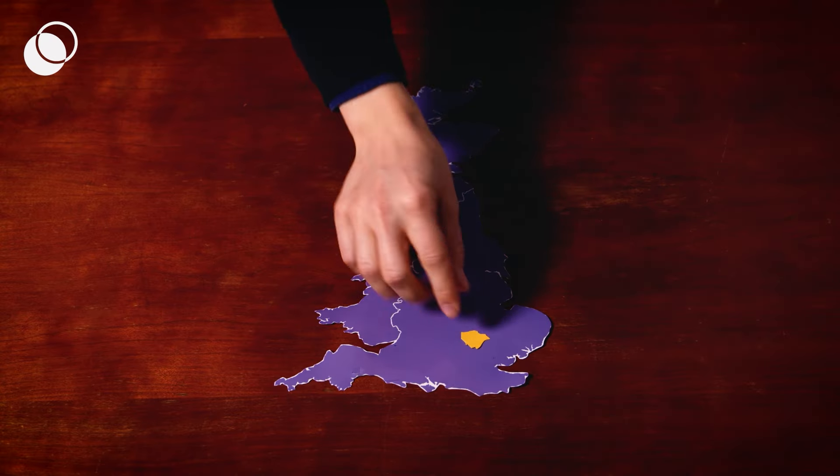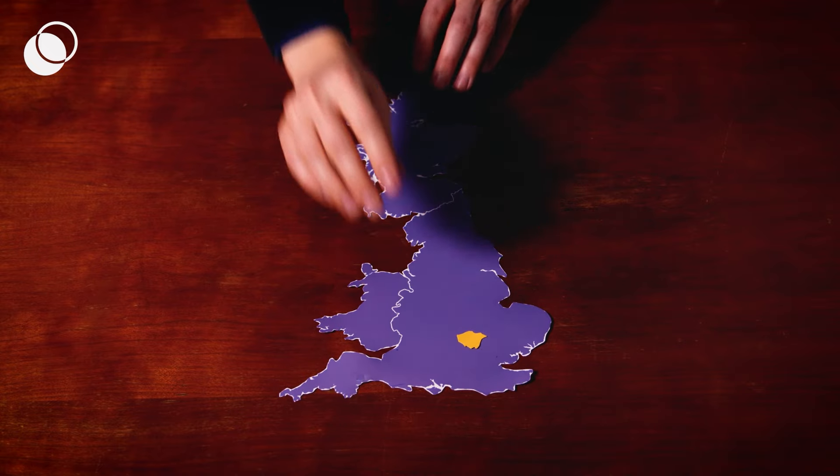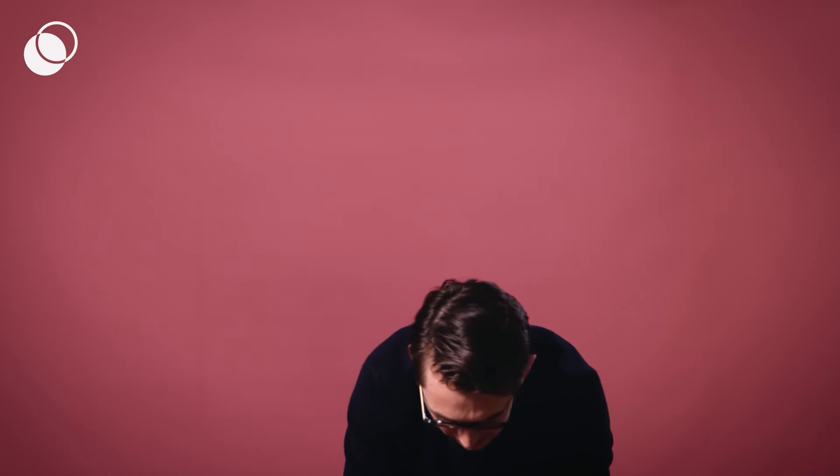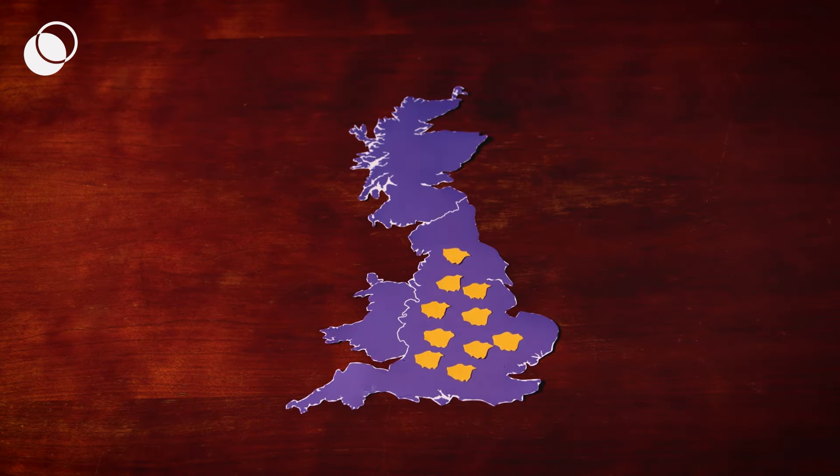Let's start by looking at solar power — solar PV in a field. It uses a surprising amount of land. This is the size of London on our map, so let's lay it on roughly where London is. If you were to power the entire UK's electricity demand in 2050, you would need 10 times the size of London in solar power — that's Greater London to be precise. Let's put them on the map. Yeah, that's quite a bit of space.